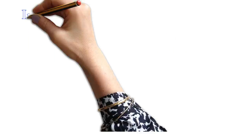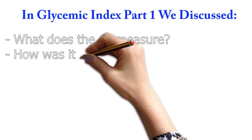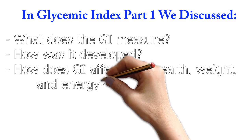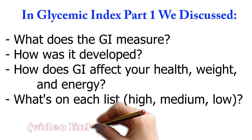Welcome to part two of the Glycemic Index. In the first video in the series, we discussed what the Glycemic Index is, why and how it was developed, and how improving the Glycemic Index of the foods you eat can improve your health, weight, and energy. I also shared what foods are commonly found in the high, medium, and low GI lists. So if you haven't yet reviewed that video, I highly recommend that you click on the link below first.